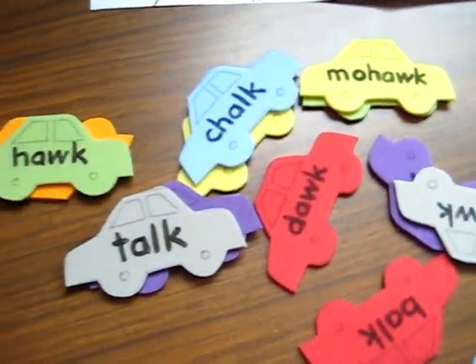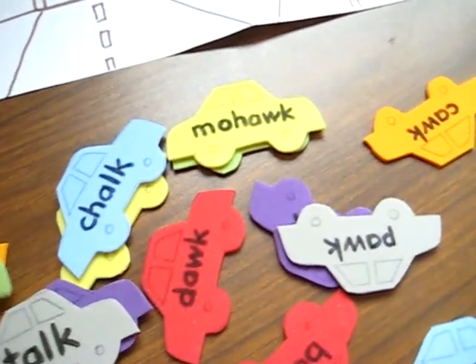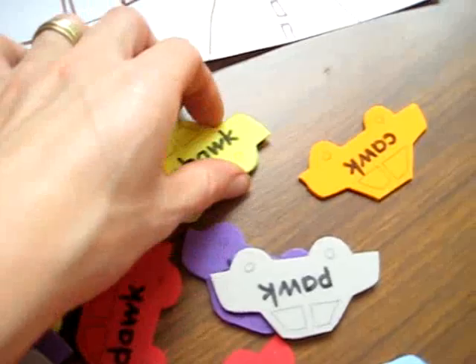All boys love little cars, and as my boy grows older he still seems to enjoy them no matter what. So I still try to come up with games that include cars, especially for a little boy.